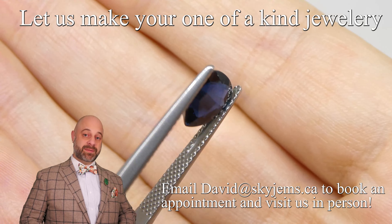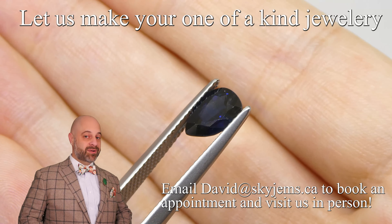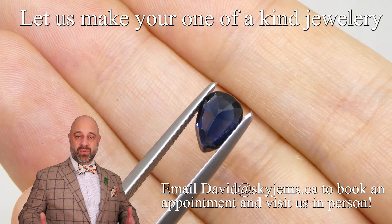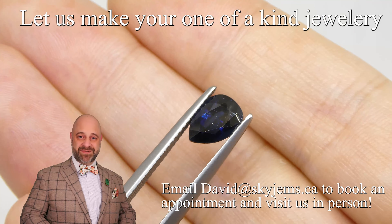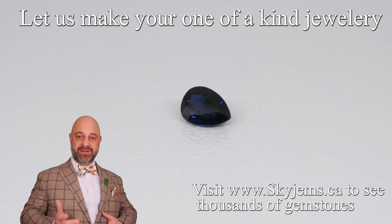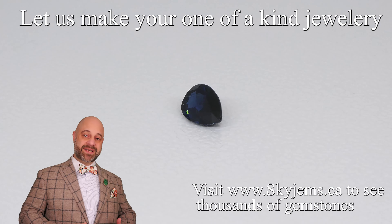Reach out to us, tell us a bit about what it is you're going to create and we can usually get you a quote within one business day. I always say gems are best viewed in person and you don't really understand a stone until you have it in your hands. That's why we have our 30 day money back guarantee.